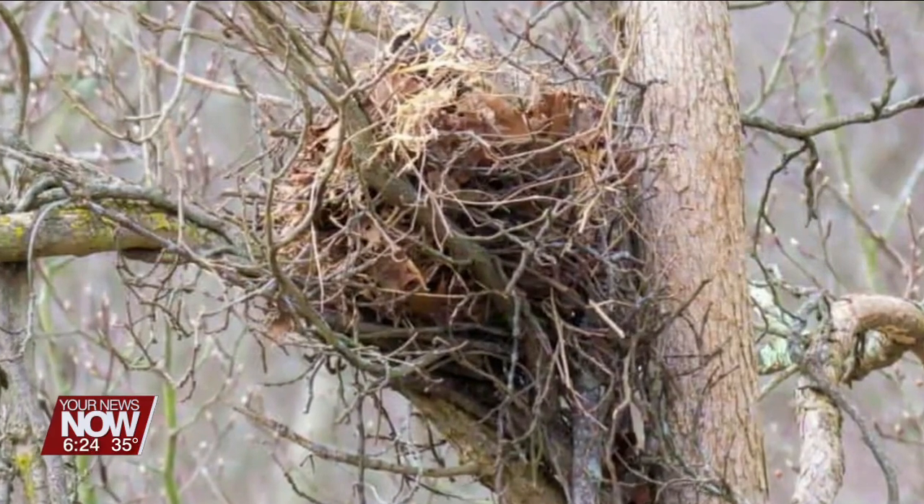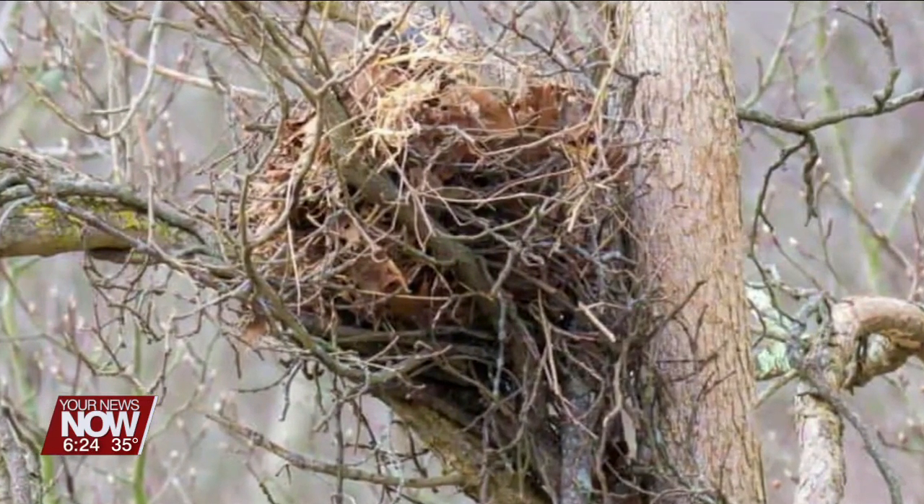One nest has been found to have 26 layers of leaves, so they put a lot of work into this. They're able to shred bark and moss, and they take bits of fur and feathers and anything they can find in nature — anything they can get their little squirrely paws on — and put it in there to make it nice and warm and cozy.